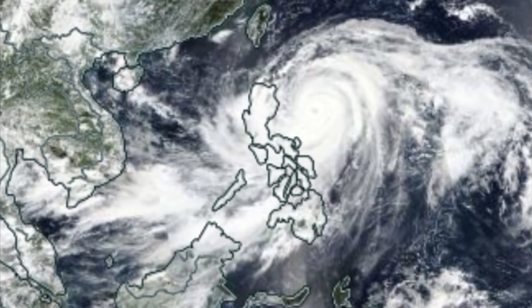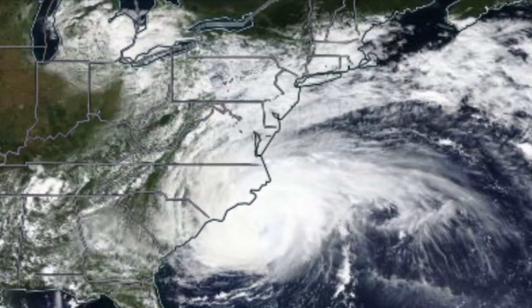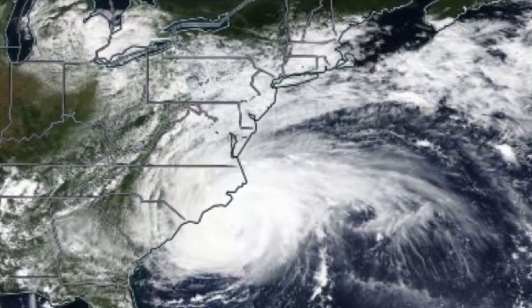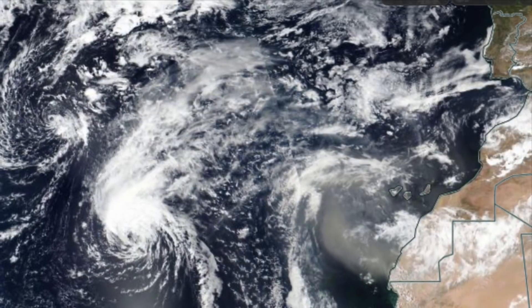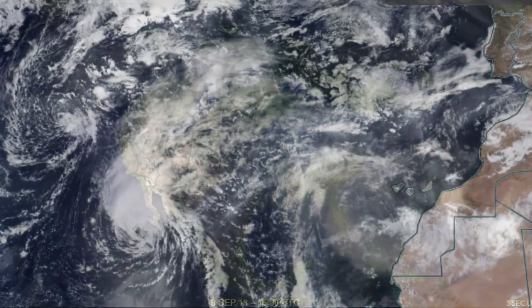We are looking at NASA Worldview images of Category 5 Super Typhoon Mangkhut right here. And this is Tropical Storm Florence, who is a Category 1 stalling in the Carolina states right now, bringing mass amounts of water. And also looking over the Atlantic Ocean at Helene and Joyce, and also a small sandstorm off the coast of Africa.